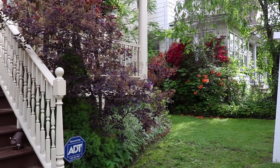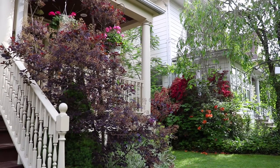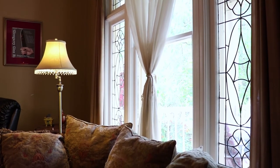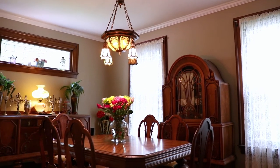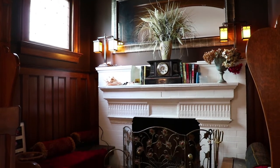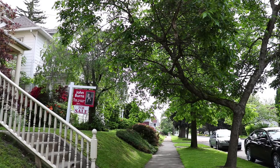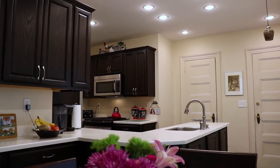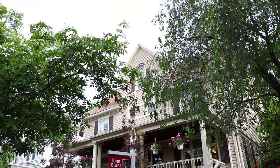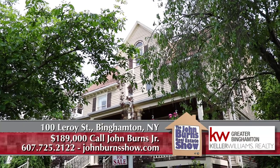Built prior to 1920, this house has four bedrooms, one and a half baths, and some of the nicest woodwork I've seen in a long, long time. There's the beautiful alcove in the living room with the fireplace and benches — gorgeous. There is a finished attic that could be used for additional bedrooms if needed. It's just down the street from Cavanaugh's grocery store — a classic example of a west side home from the early 1900s in the Abel Bennett tract. 100 Leroy Street. To see this home, call us at 607-725-2122.